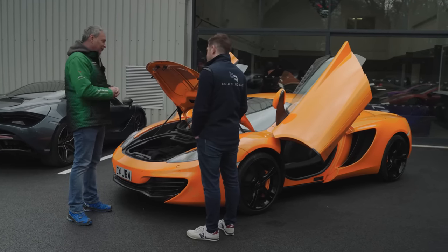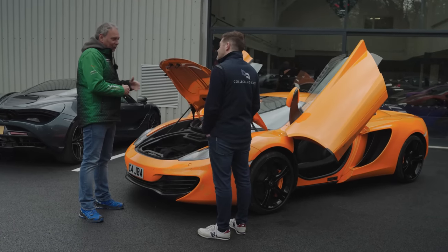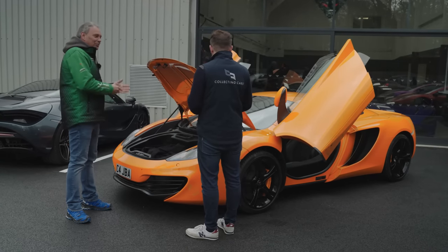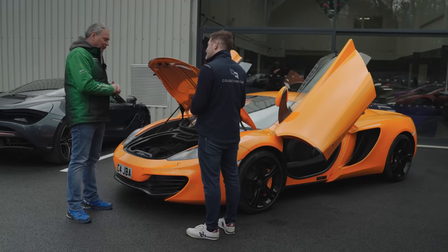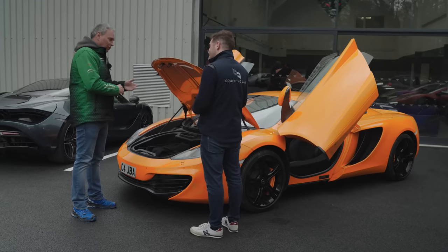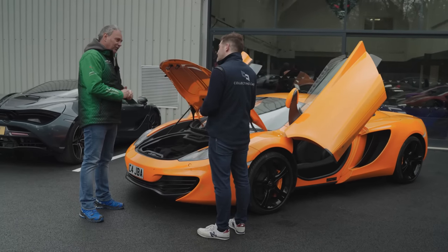With gearboxes, there was a period where they would leak. The McLaren dealer mentality was to replace the gearbox at £17,000, so we rebuilt them instead. The other thing you can see on the 12C specifically is cracked heads — very rare, but again McLaren would say a brand new engine is £50,000, whereas we can rebuild it for around £10,000. These are big bills, but a lot less than going to an official dealer.